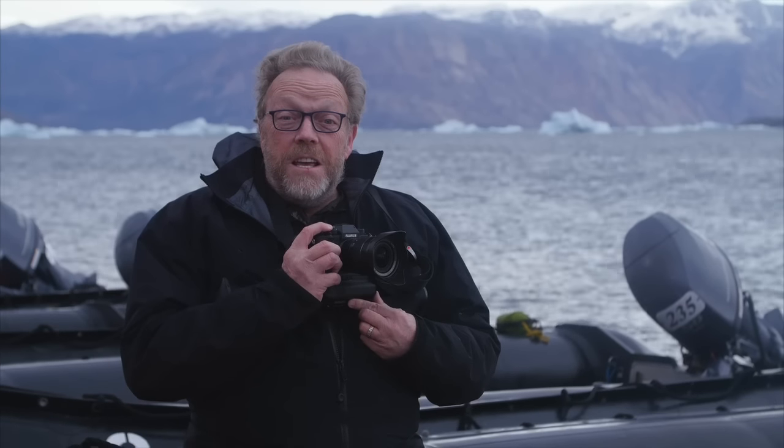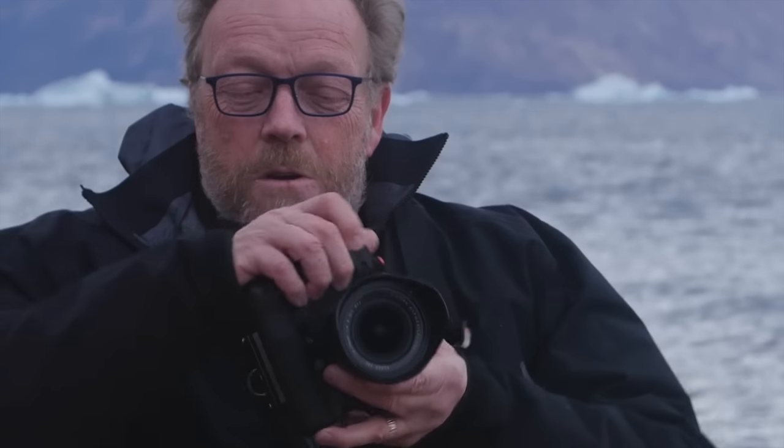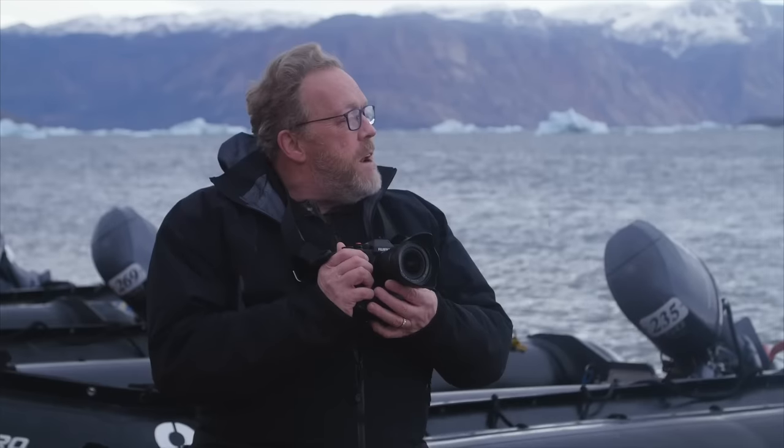Listen to this — do you hear that? That's 11 frames per second, and this is the new Fuji X-T2 with the booster grip. I'm one of the very few people that got a production unit of this camera about a week ago, and I'm here now doing what I do best: testing cameras in environments that challenge it.